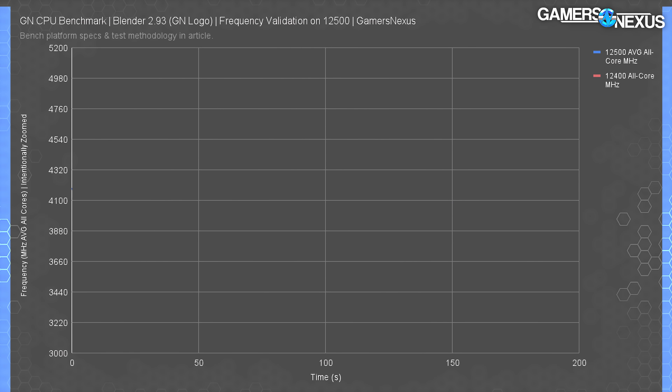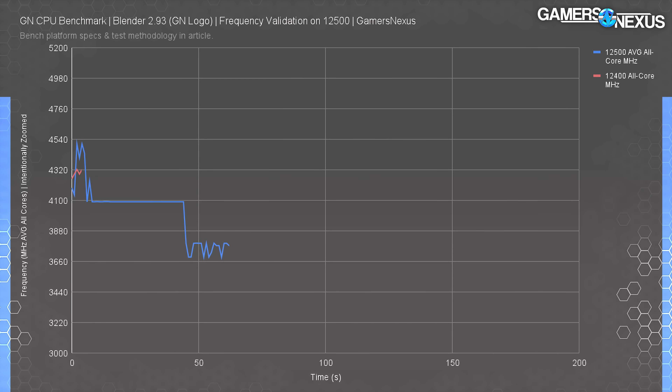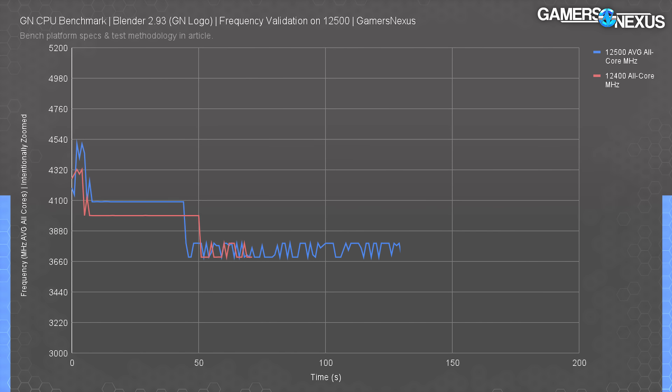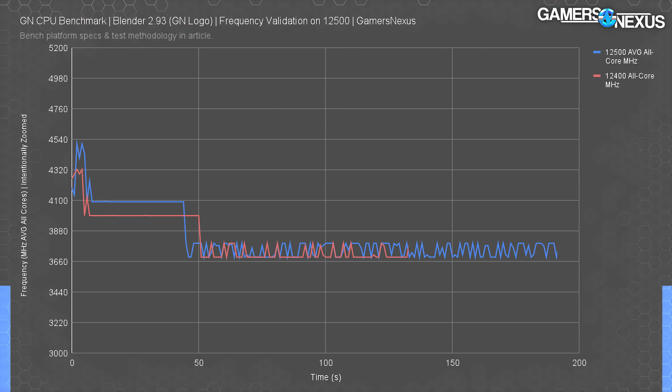Let's get into the more interesting task: the frequency difference. To show the real-world difference, we start with a frequency plot — probably the most important aspect of this review given the relatively small on-paper differences. Both CPUs start with a higher boost as we ramp the test, then both fall to about 3790 MHz average all-core on the 12500 during the Blender Cycles test. The 12400 tends to average about 100 MHz lower than the 12500's peaks, though it still occasionally spikes to 12500 levels. The 12500 should perform a little better, but don't expect much of a difference.